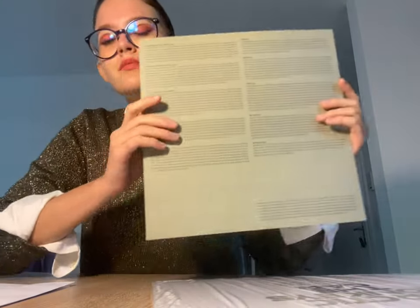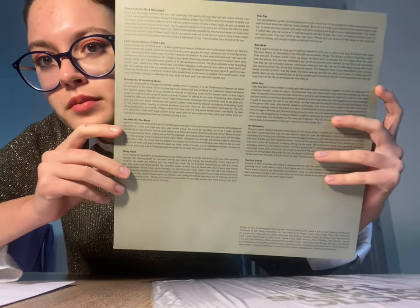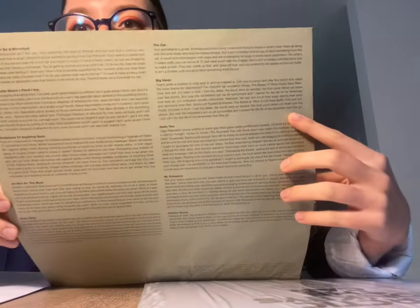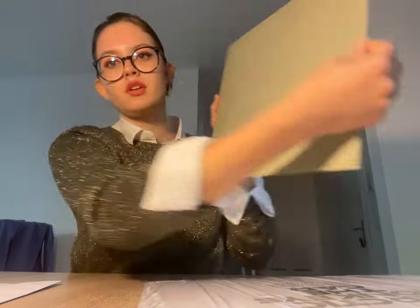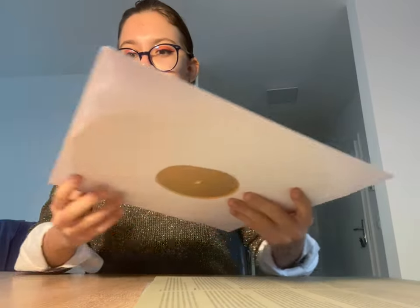Inside there's also the tracklist and all the lyrics — they're on one page, and the other page is empty. It's white inside. The vinyl was in this envelope but I already put it in an anti-static sleeve because I like to keep my vinyls in those.